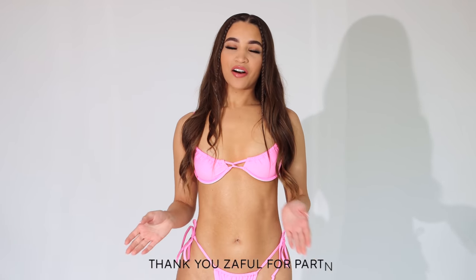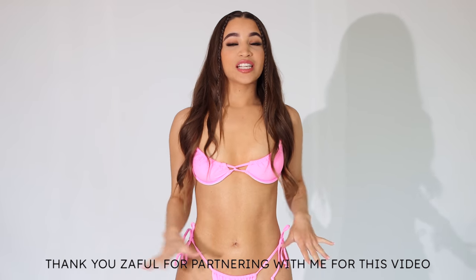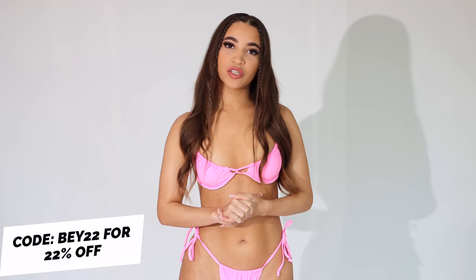Today we are doing another bikini haul video and today's video is in partnership with Zaful. This is my first time ever getting anything from Zaful. I was super surprised when I got everything in the mail — everything was just super high quality, really soft. Zaful did give me a coupon code to give to you guys, which is B22, and that will give you guys 22% off of your order with no minimum purchase required.